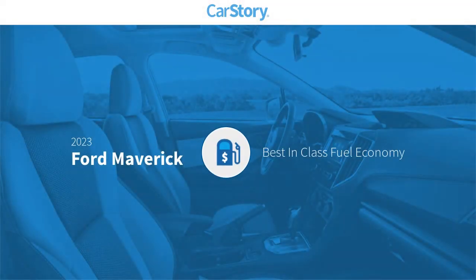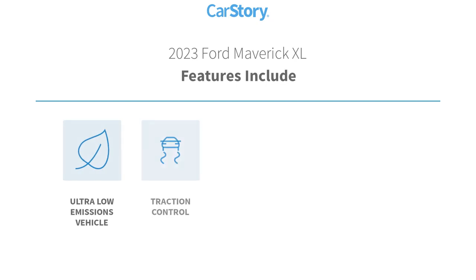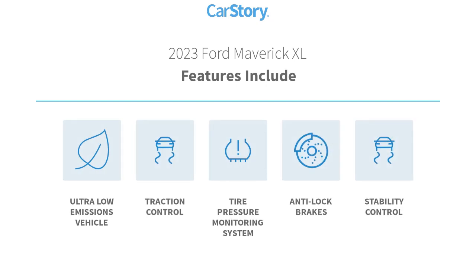Car Story Research indicates this vehicle as having best-in-class fuel economy. Features also include stability control, anti-lock brakes, traction control, tire pressure monitoring system, and ultra-low emissions vehicle.